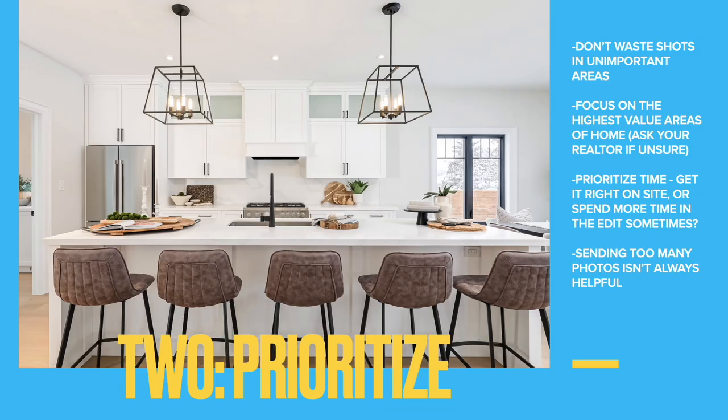Step number two: prioritize. Don't waste shots in unimportant areas. Have a good idea of what you need to focus on and what's less important about this particular property. Focus on the highest value areas of the home, and ask your realtor if you're unsure what those might be. Typically it's the kitchen and the en suite bathroom for the primary bedroom — that kind of thing.